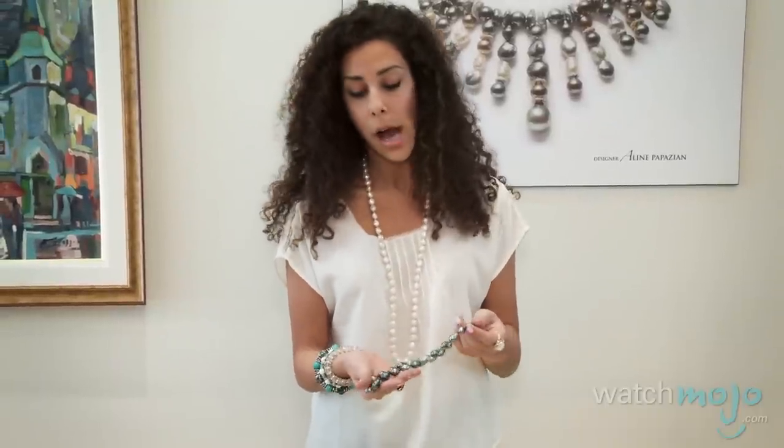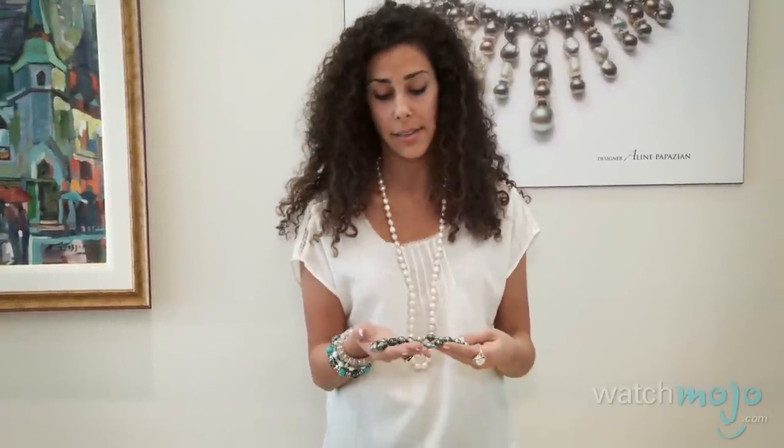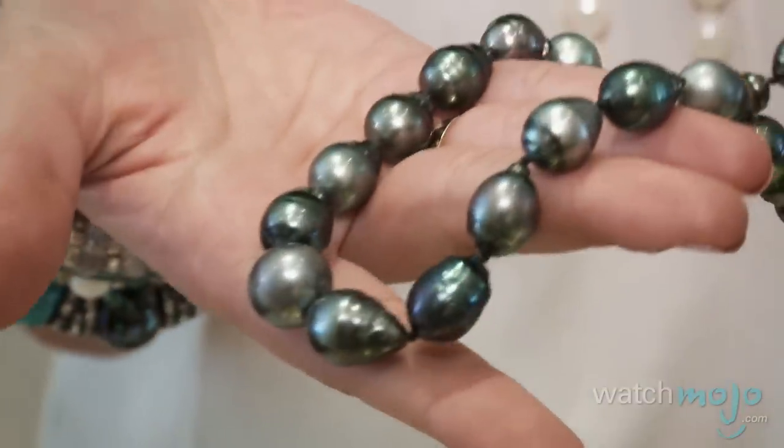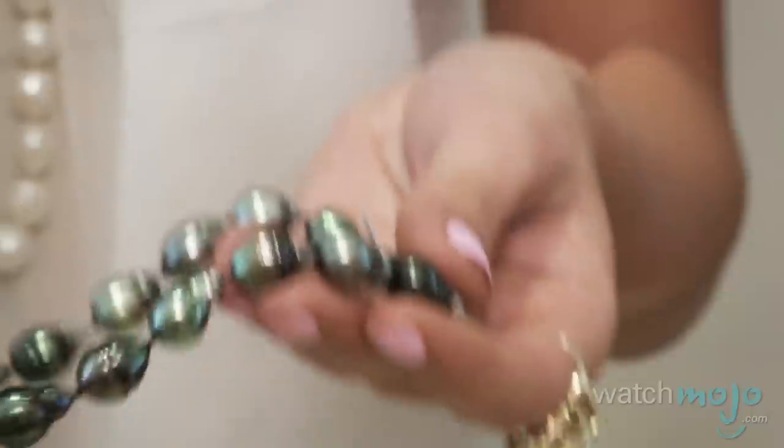Semi-baroque pearls are considered to be more irregular and imperfect. Examples of that would be egg-shaped pearls, button-shaped pearls, pear-shaped pearls, and circular-shaped pearls. In this store, we often use circular-shaped pearls. They're beautiful and add quite a pizzazz. As you can see here, all the Tahitians are circled — there are grooves going around the pearl which gives it an exquisite beauty.